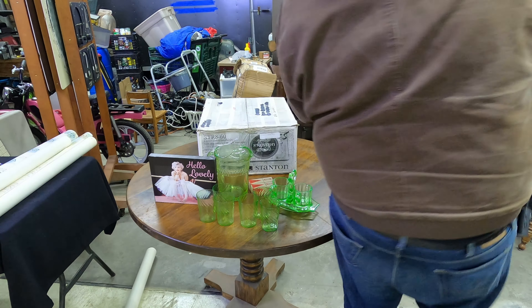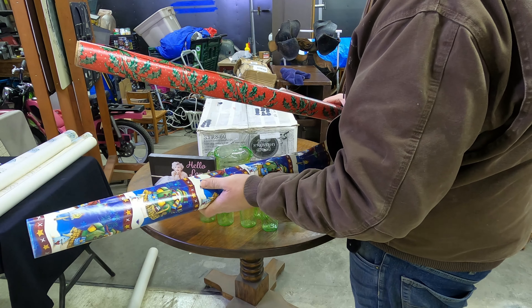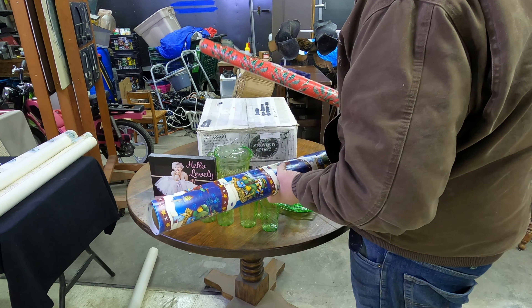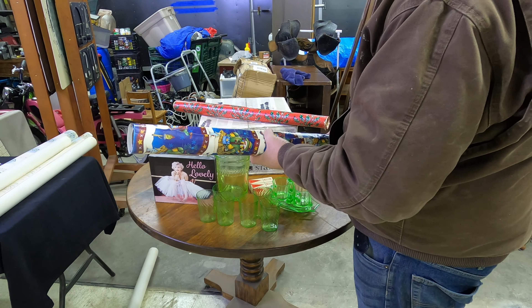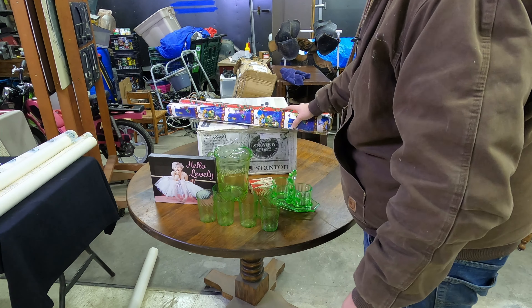Not a bad little haul - about $100 for one day. We have a lot of leftover wrapping paper from one of the units - I had my wife go through it, take what she wanted, and the rest was nice Christmas time wrapping paper.